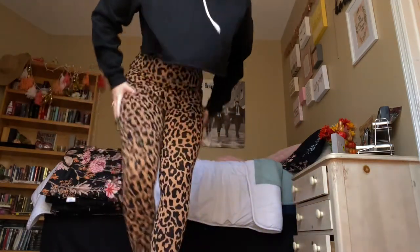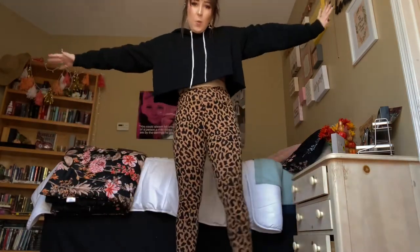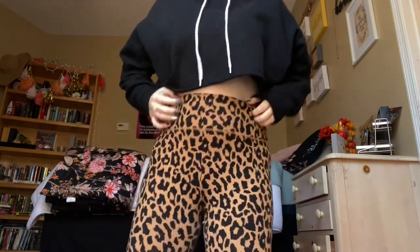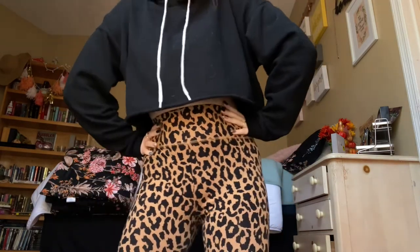The last couple of things are clothing items. First are these leggings — they are super comfy leopard-print leggings from Target. I have been loving them; they're so comfy and cute. You can dress them up or dress them down, like I have them today with just a crop sweatshirt, which coincidentally is also from Target. What can I say, I love Target!